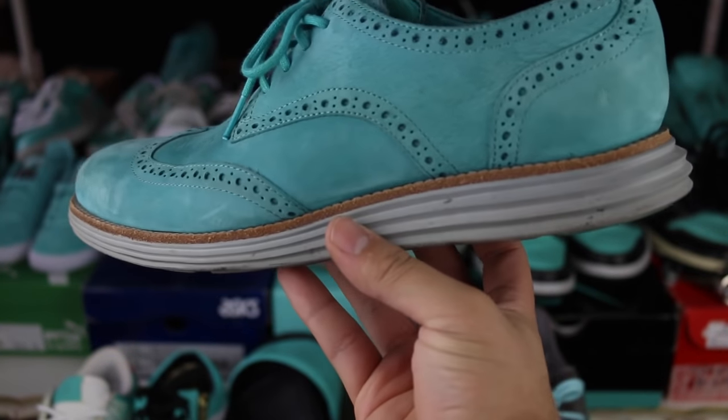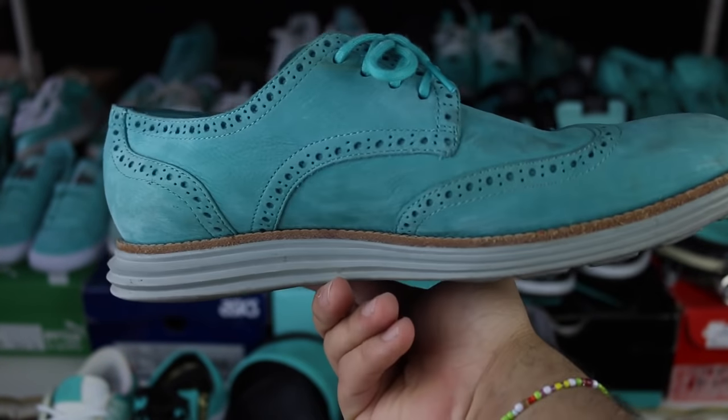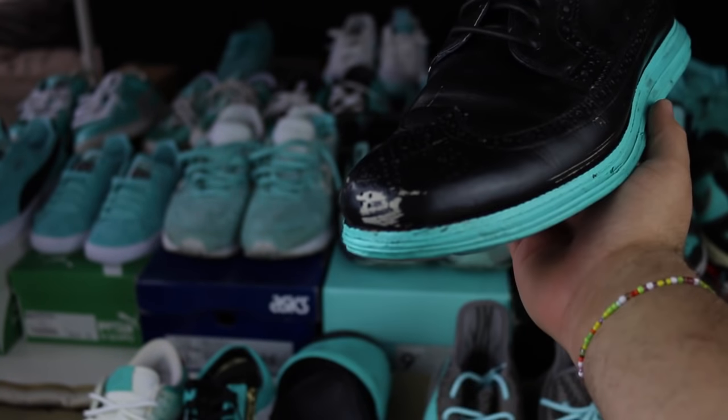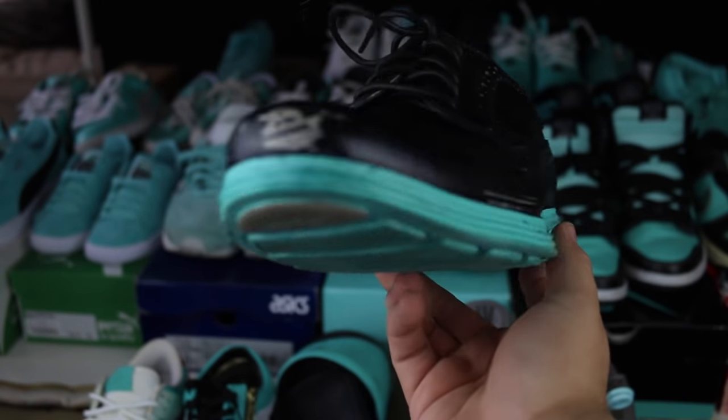Moving away from sneakers, we got a pair of Tiffany Cole Haan LunaGrams — you can wear these to church, parties, or fancy events. This is a custom pair that I painted for my sister's wedding. All three brothers wore these for my sister's wedding — you'll get a little picture right here.